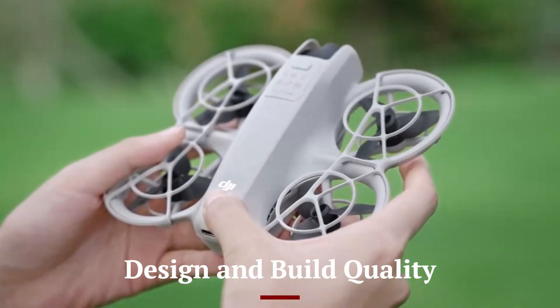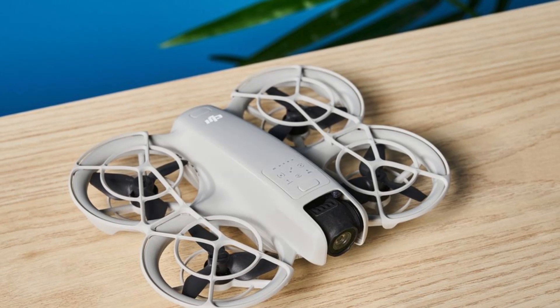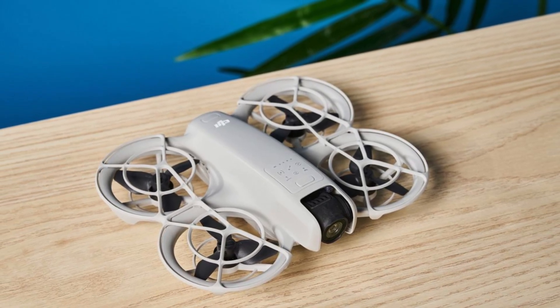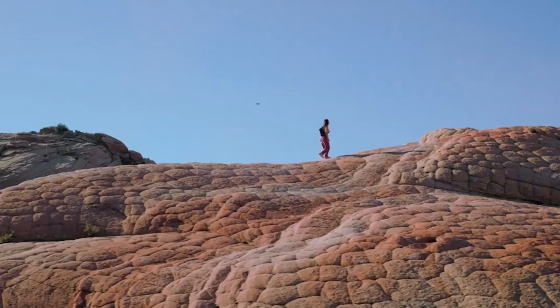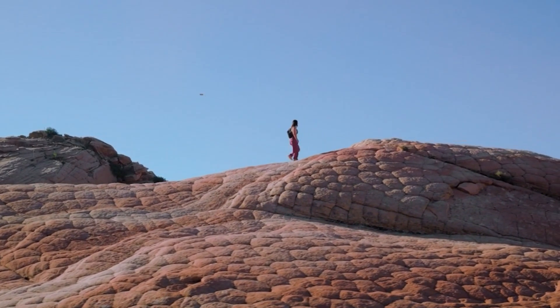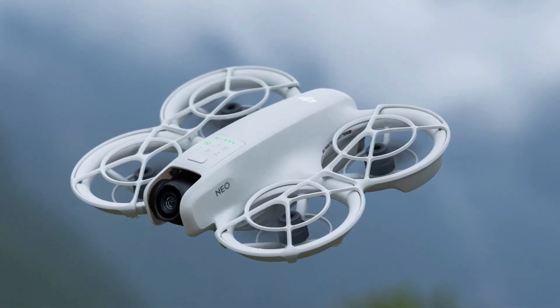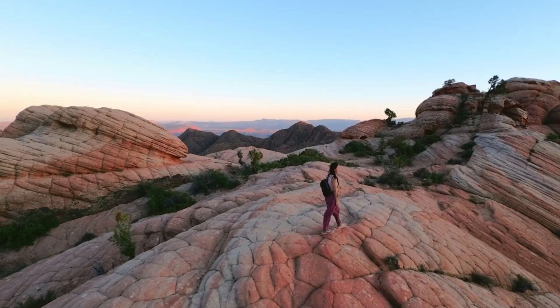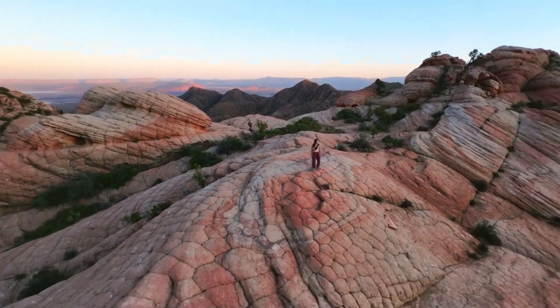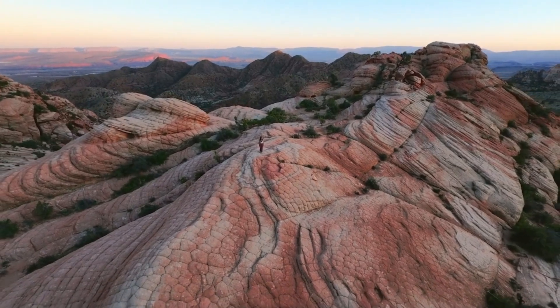The DJI NEO 2 comes with a futuristic and streamlined design, perfect for users who care about both aesthetics and functionality. It features an upgraded aerodynamic body that enhances wind resistance and boosts flight efficiency. The materials used in construction feel premium and durable, ensuring the drone can handle a variety of environments. Its foldable design adds portability, the LED lighting placement has been improved for better visibility during evening flights, and buttons and compartments are smartly placed for user convenience. Overall, DJI has refined the build quality with a more rugged and appealing look.